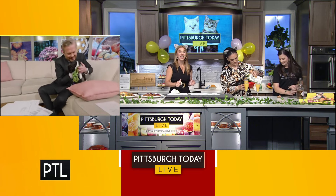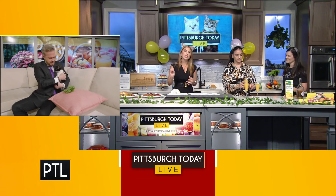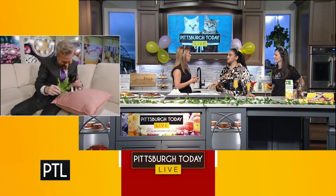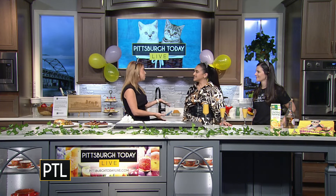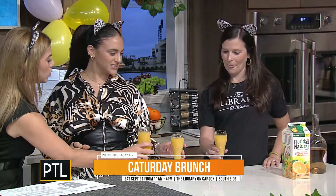We're gonna FaceTime him right now and bring Mork home! We have bottomless mimosas — we're workshopping a new name because they really loved what Teddy came up with: the Meow Mosa! That might be the new name. The event is not this Saturday — it's next Saturday the 21st, from 11 a.m. to 4 p.m. You can find tickets linked on my Instagram bio or on Eventbrite under Caturday Brunch. My name's Bella and I have a food page called 412 Food Girl, basically showcasing restaurants in Pittsburgh and traveling.